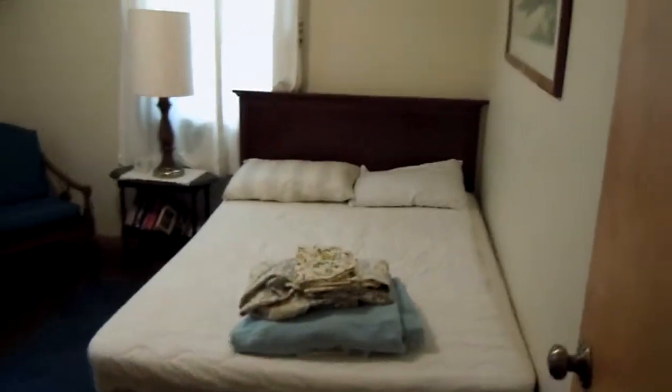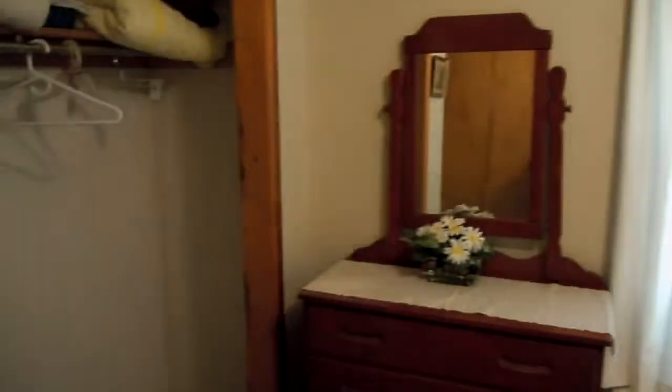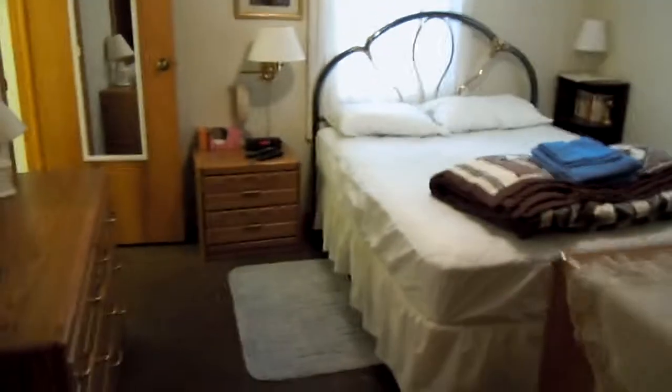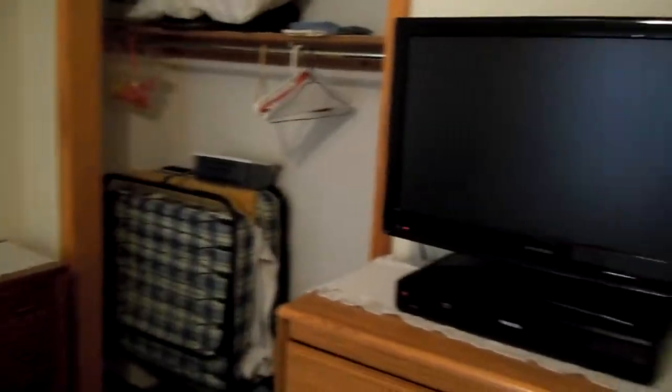This is the southeast bedroom. There are full beds in the southwest and the southeast bedrooms. Queen size bed in the master bedroom. There's also a closet. This is the master bedroom — queen size bed, roll-away bed, TV, and VCR.